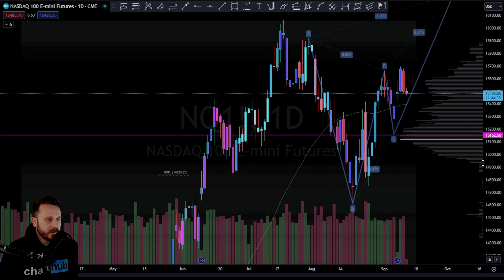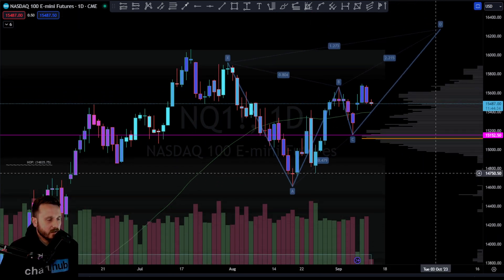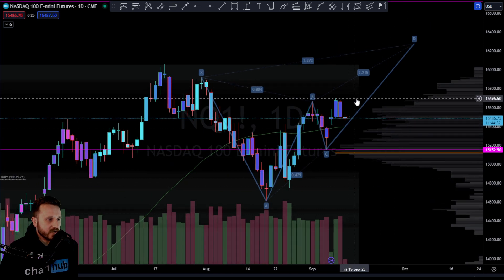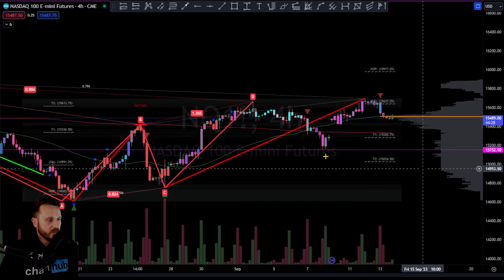Anyway, not much to say about that — I still managed to go through five minutes. NASDAQ: red day yesterday, rejecting the BAM of the bearish butterfly. Let's keep an eye on that for now.